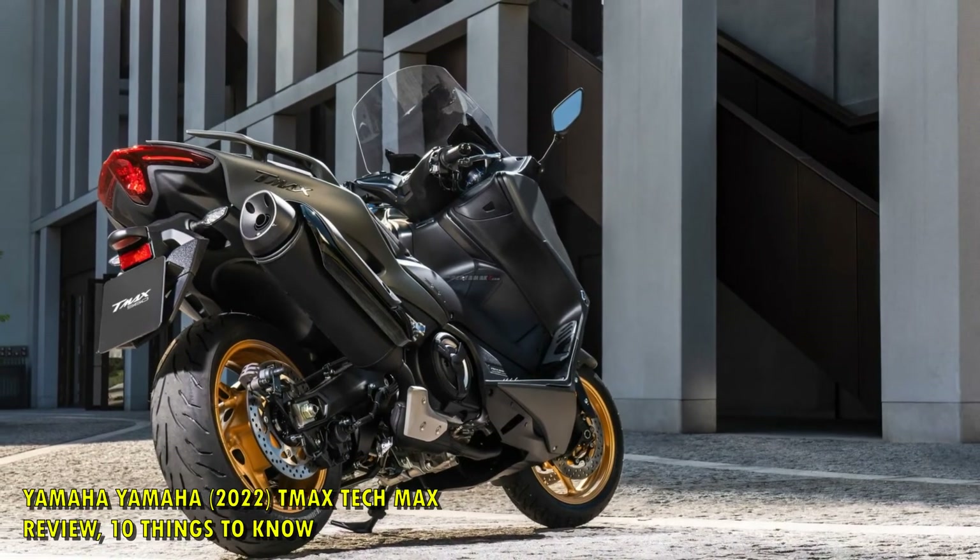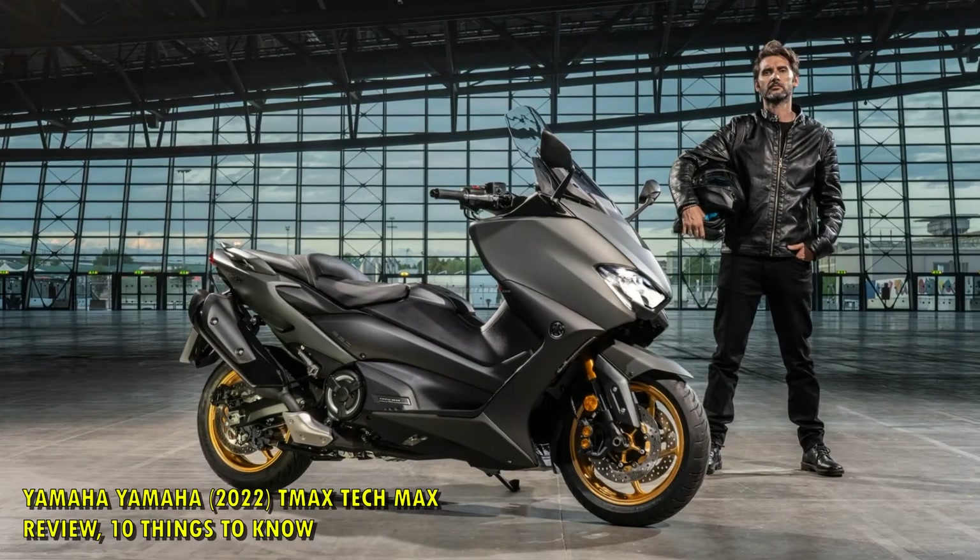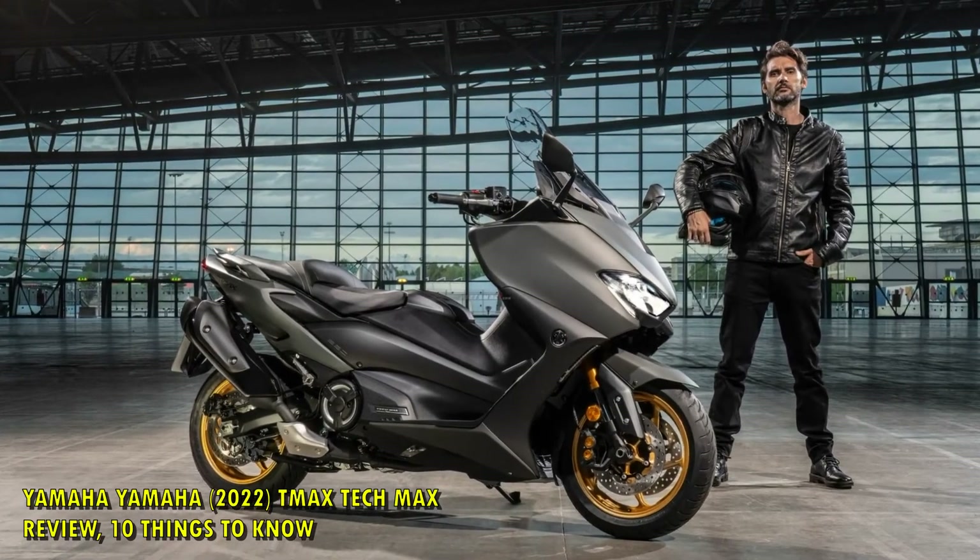For more information on the new 2022 Yamaha TMAX Tech Max, head to www.yamaha-motor.eu.